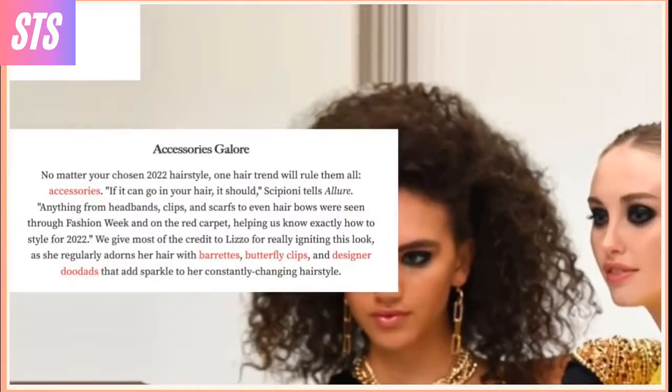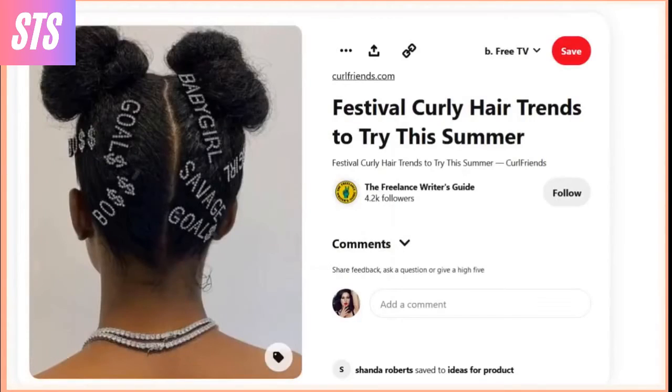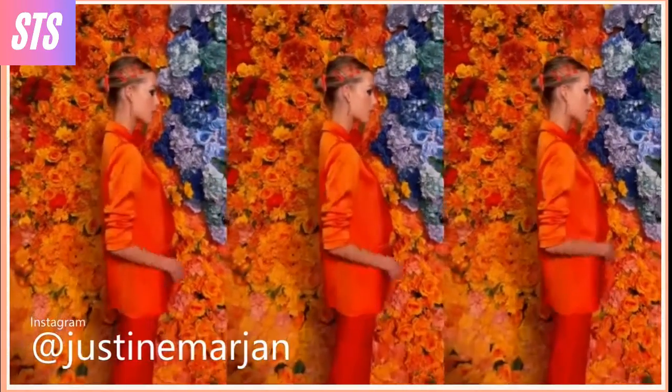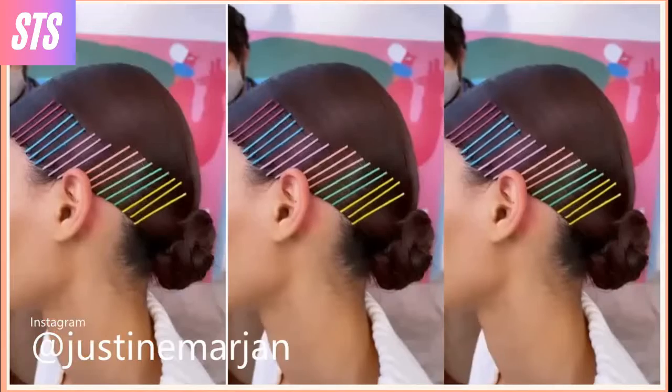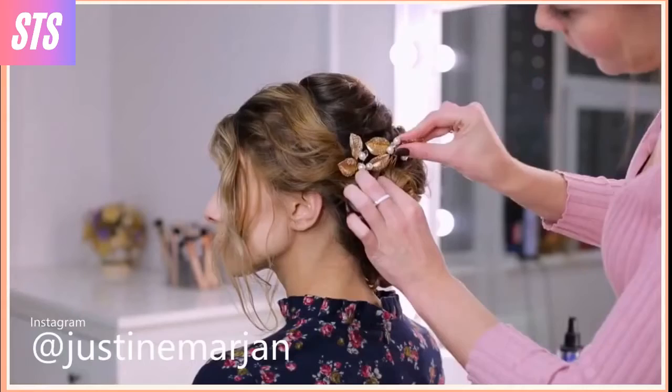No matter your chosen 2022 hairstyle, one hair trend will rule them all: accessories, says Allure.com. If it can go on your hair, it should. Anything from headbands, clips, and scarves to even hair bows were seen throughout Fashion Week and on the red carpet, helping us know exactly how to style for 2022.